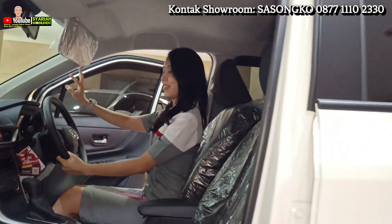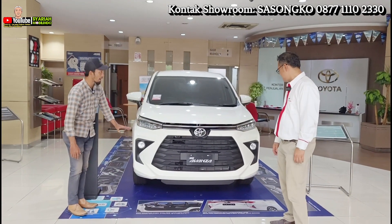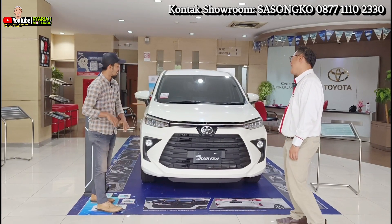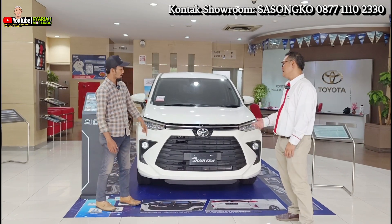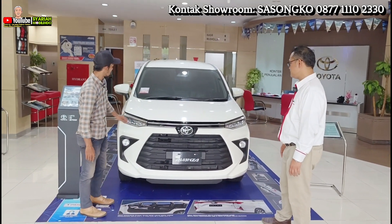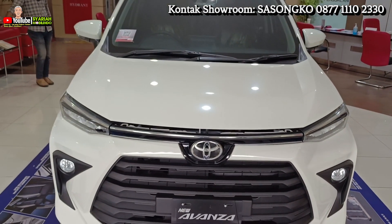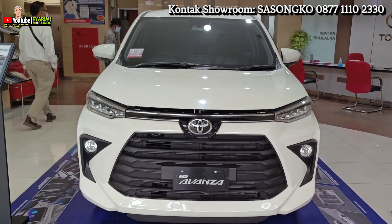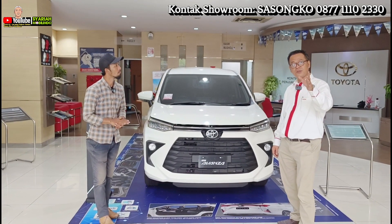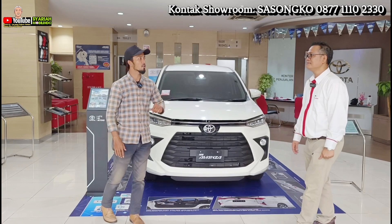Fresh lip-nya seperti ini ya — grillnya luar biasa banget. Fog lamp-nya pun sudah beda dari yang kemarin, lampunya sudah LED. Dibalut dengan list yang lempeng, keren banget, dan ada sedikit tanggul. Untuk Avanza yang paling terendah tipe E Manual, harganya Rp233.100 — belum potong diskon. Untuk diskon, nego sampai deal. Hubungi langsung Pak Sasongko, nomornya ada di sepanjang video dan di deskripsi.